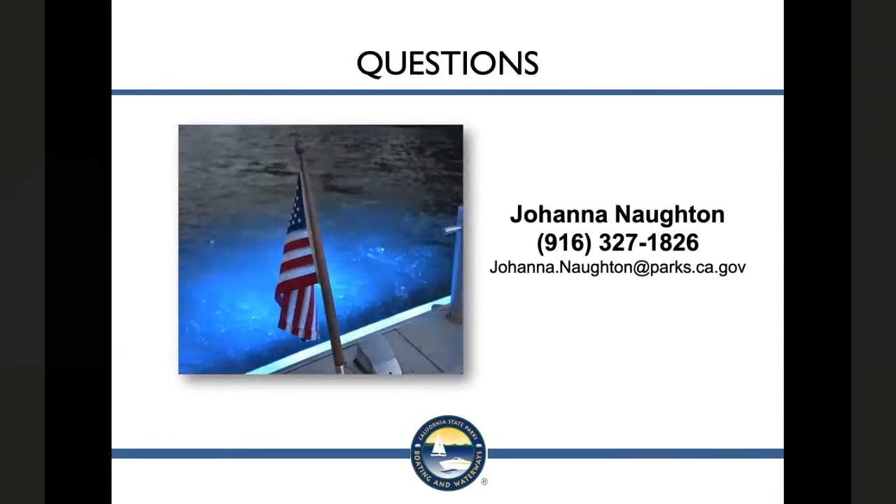Here is my contact information. I will be your contact for any questions regarding this program, the application, or using OLGA. We will now open up the chat function to accept questions. Debbie Holmes will be the moderator — please submit questions through chat or you can email me later. Thank you.